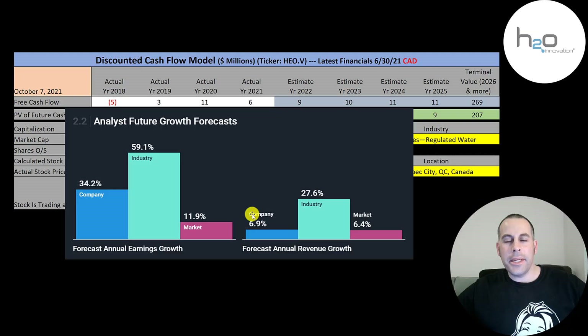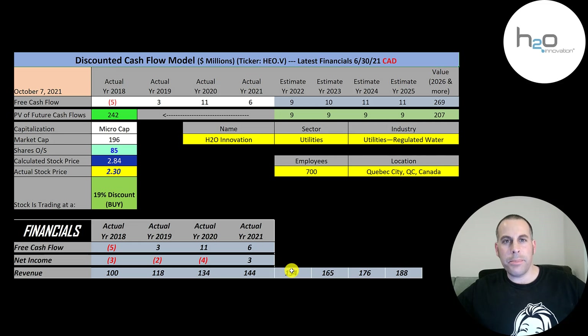The average analyst projects their revenue to grow 6.9%. I grew their revenue 6.9% each year for the next four years. To calculate their future free cash flows, I needed to figure out what percent of their revenue they convert to free cash flow. I summed up the two free cash flow numbers — 17 — and divided by the sum of the two revenue numbers — 278. So 17 over 278 equals 11%. I multiplied the future revenue estimates by 11% — that's how I got their future free cash flows.